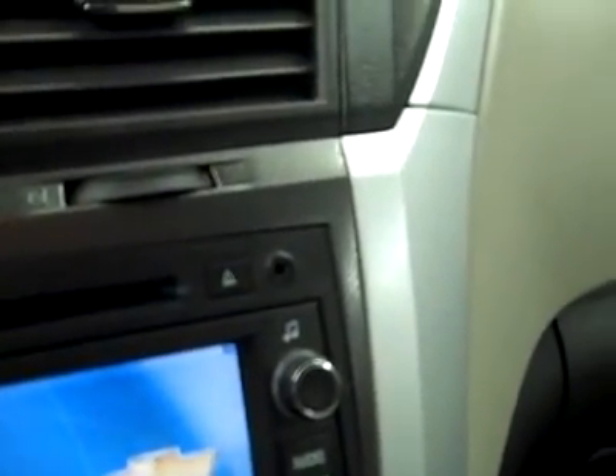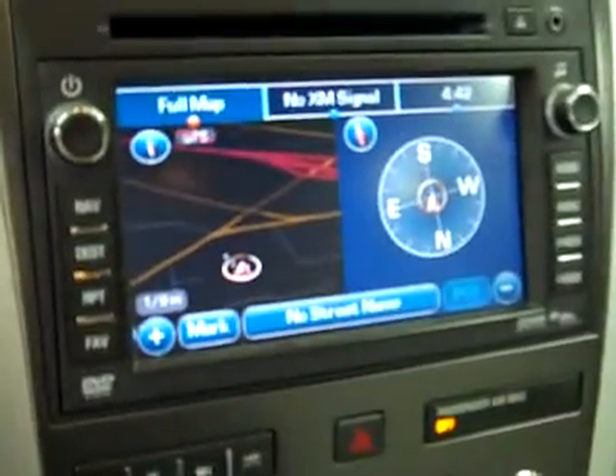I forgot to mention there is an audio input for an MP3 player, and there is a shot of the navigation for you. Temperature in the dash there. Interior looks great. Let's take a look under the hood.